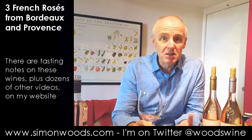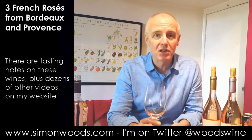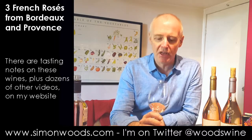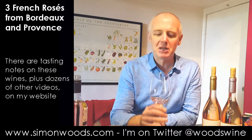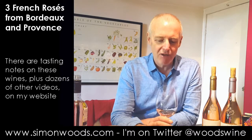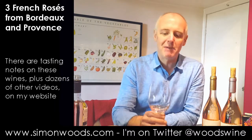Smells crisp, easy, simple, juicy. Can't say it smells of anything remarkable. Sometimes you close your eyes with rosés and you can't tell whether there's any pinkness in there. I think there is a little bit of red fruit character here — maybe a little bit of red berry, but it could just be me looking at the colour and looking for red berries.